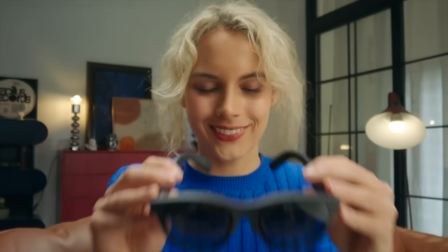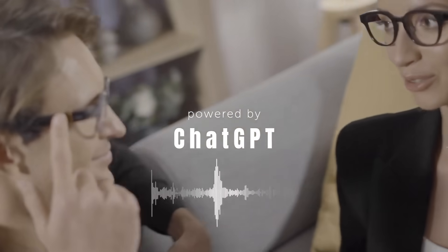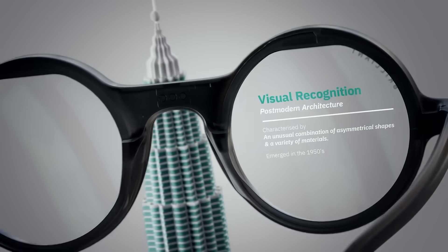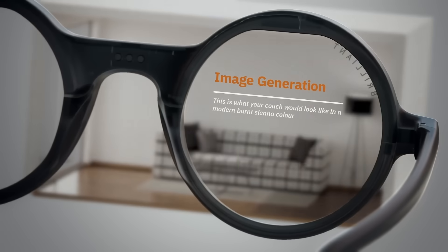They sit on your face like ordinary glasses, but what they do is anything but ordinary. These aren't just wearables — they're intelligent, connected machines powered by real-time AI. They translate languages on the spot, record your life, answer your questions, and even guide your decisions without you ever pulling out your phone.